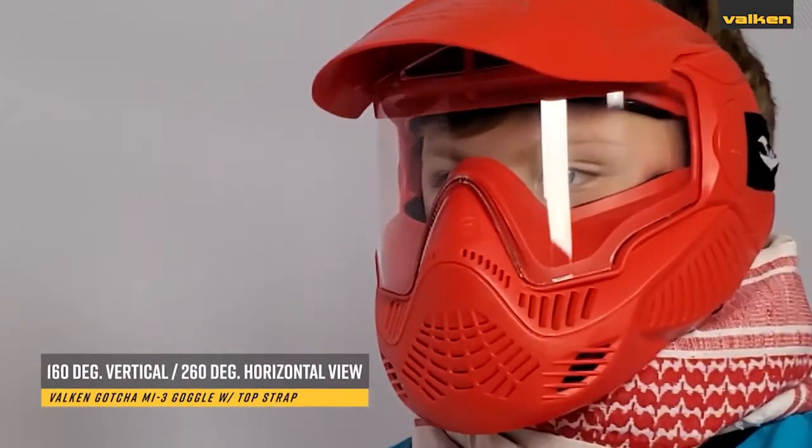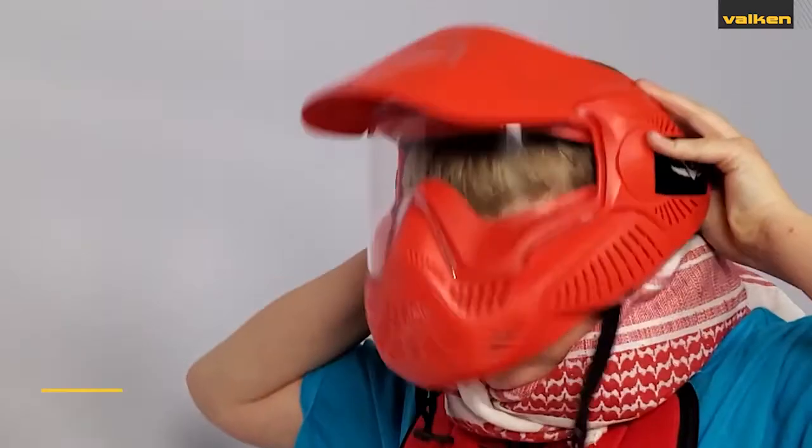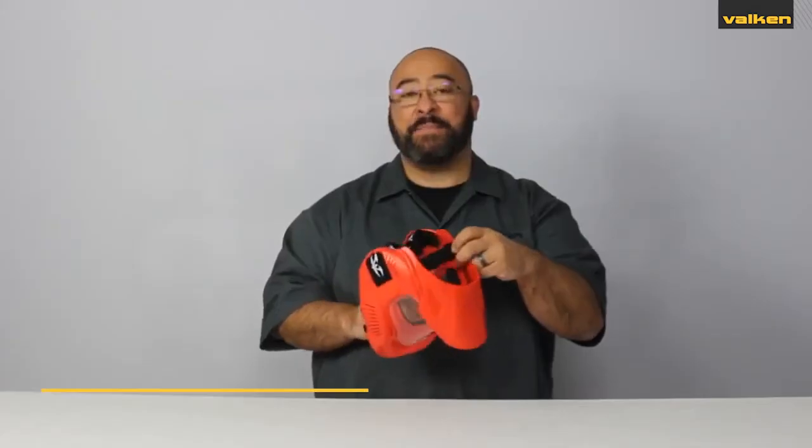They provide 160-degree vertical and 260-degree horizontal vision. They also come with a three-strap system, including a top strap for smaller heads, and come in either red or blue colors.